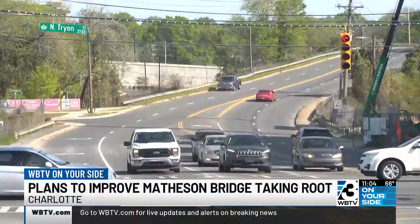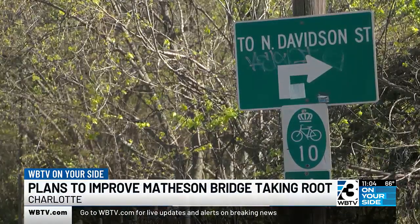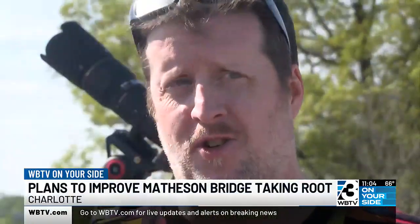But growing pains updating infrastructure could mean road closures and diversions once the project kicks into high gear. Davidson's always under construction anyway, so having Matheson under construction probably won't be anything terribly new, but I hope that it doesn't take long. As for the timeline, the mayor says it could take a few months to get off the ground and a couple of years to a few years to complete. In Charlotte, I'm Ron Lee, WBTV on your side.